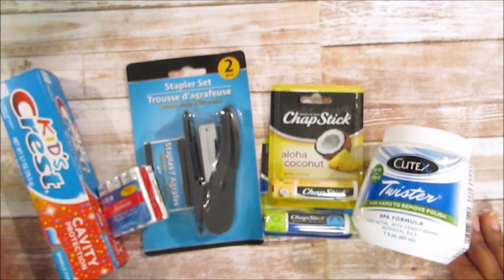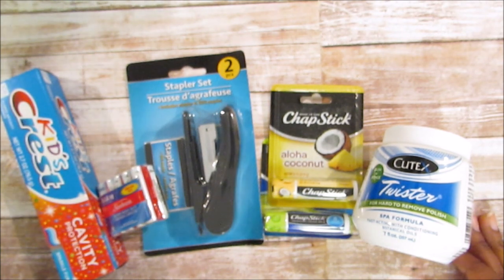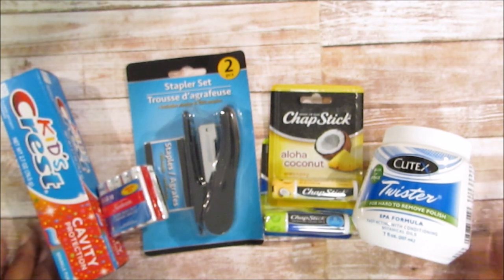That's all I picked up from Dollar Tree that I have around me that I didn't use immediately when I got home. I also picked up some toilet paper but you guys don't want to see that. That's it — I'll see you guys in the next video, have a great day, bye!